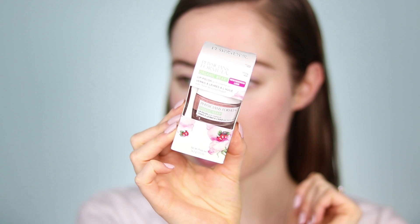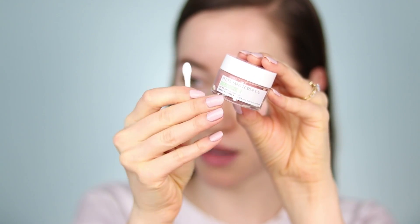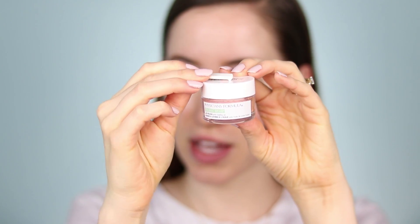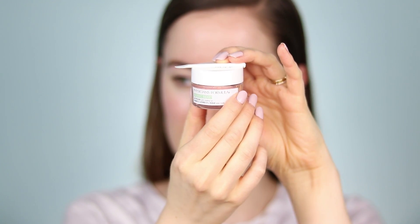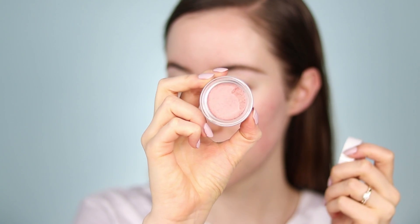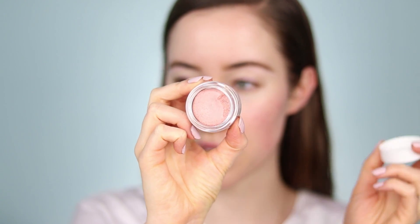The first thing I tried this morning was the Physicians Formula Organic Wear Lip Polish with rosehip oil. I'm somebody who really likes lip polishes and I have to say, based on my first impressions, I really liked this one. It comes with a little spoon, which rests on top of the lid — a nice touch. I really liked how it felt on my lips; it wasn't too harsh and it smells really good.